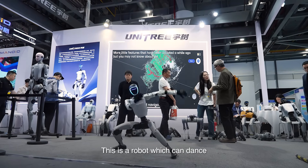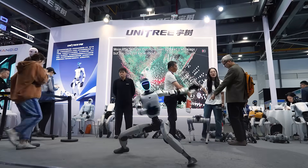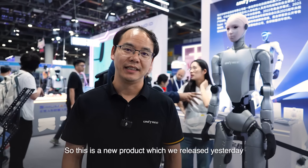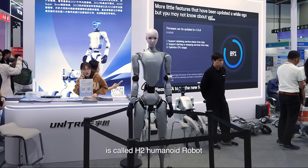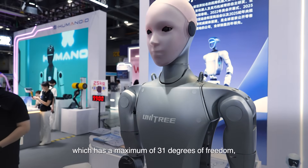This is a robot which can dance and also perform Kung Fu. This is a new product which we released yesterday — it's called the H2 humanoid robot, which has a maximum of 31 degrees of freedom.